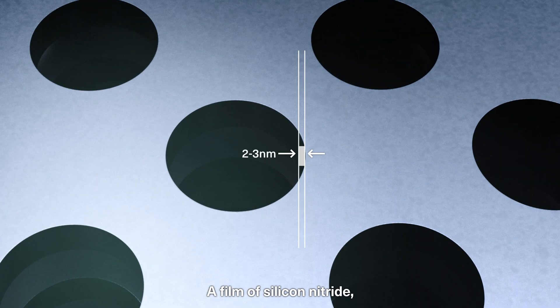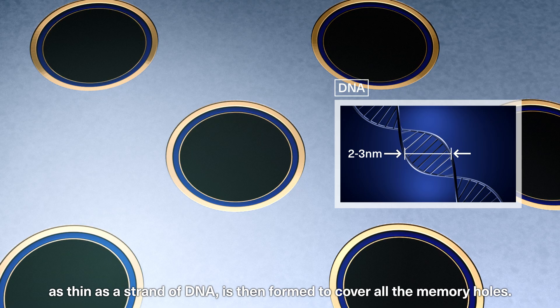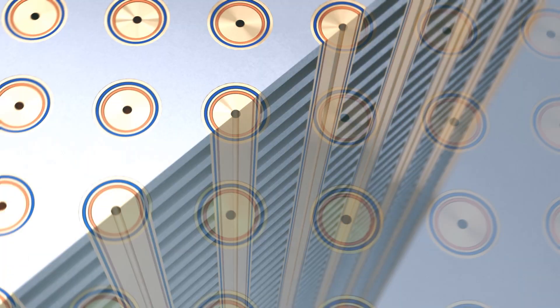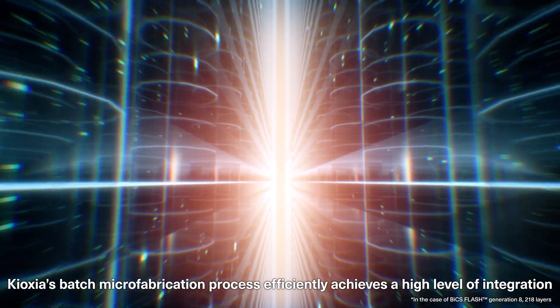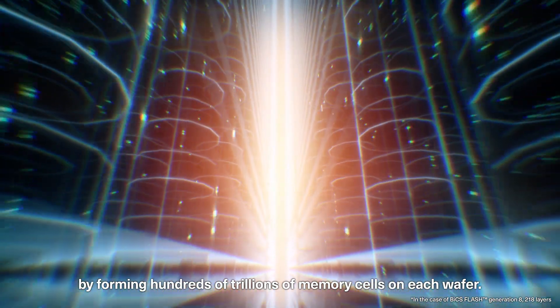A film of silicon nitride, as thin as a strand of DNA, is then formed to cover all the memory holes. Kioxia's batch microfabrication process efficiently achieves a high level of integration by forming hundreds of trillions of memory cells on each wafer.